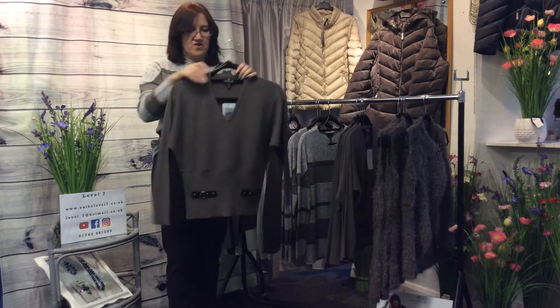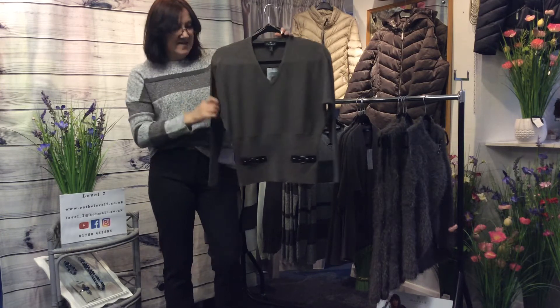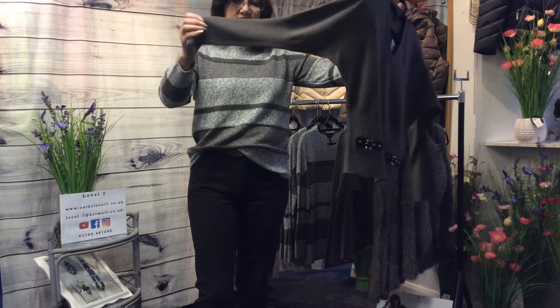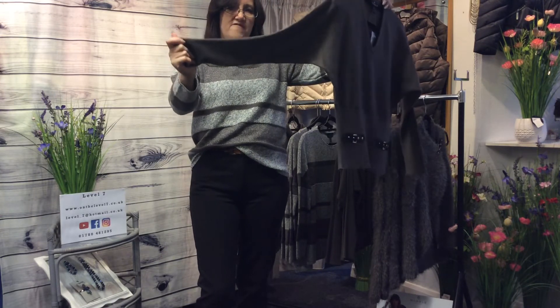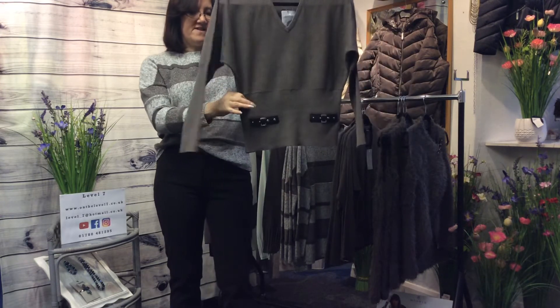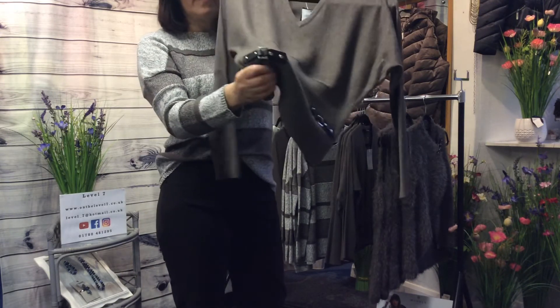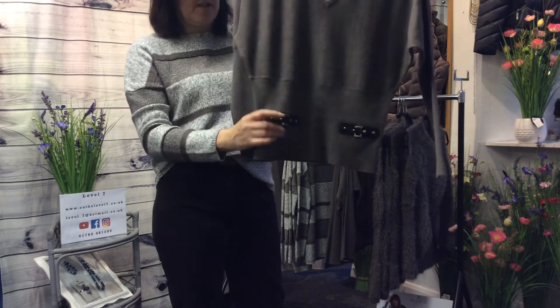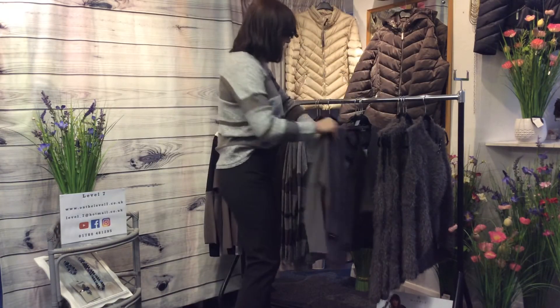The next one I've got is this one, which I just spotted on the rail. A little v-neck and again it's got that stitch sleeve from the elbow, which makes it a nice little fit. It's repeated around the base and you'll also notice it's got these little fastenings which I just think are so quirky. I love those. I really think that one's going to be a popular one.